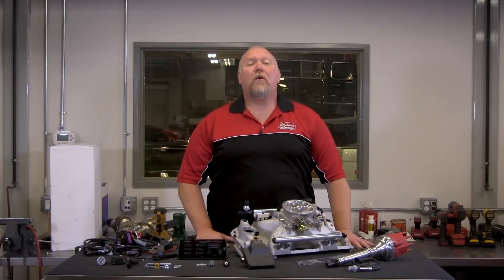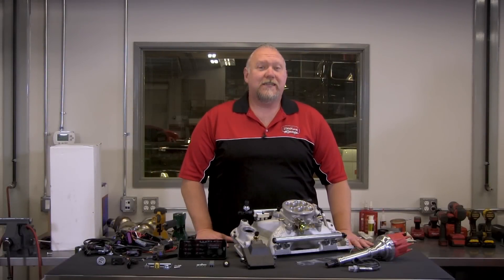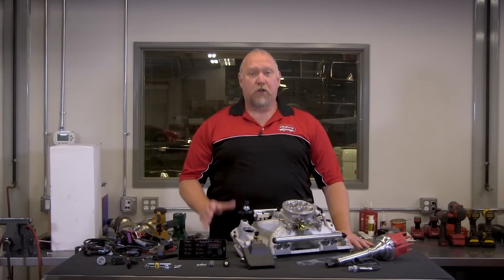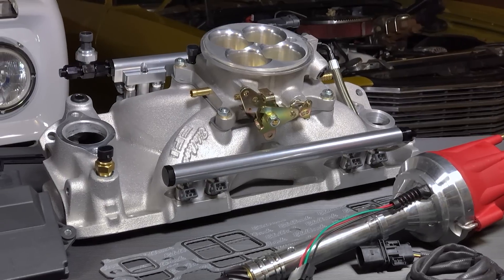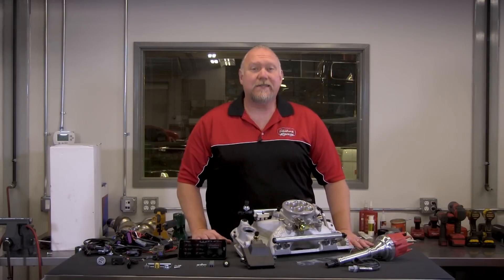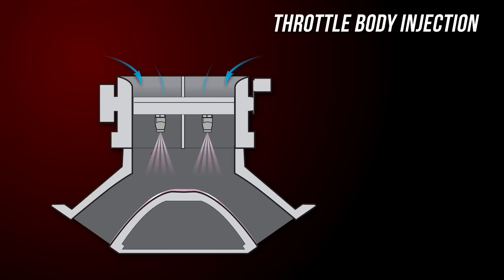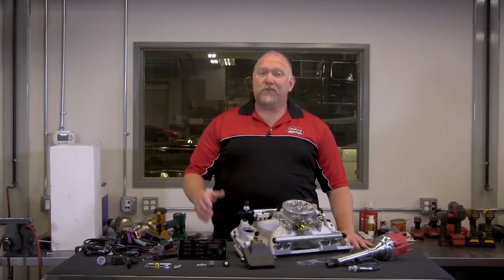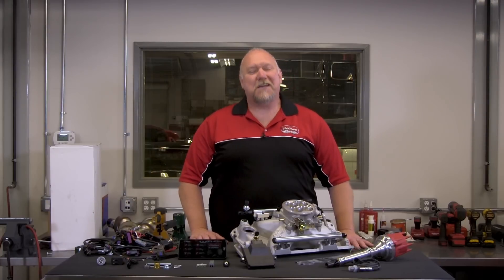Why is the ProFlow 4 EFI better than a throttle body or TBI style system? Well, anytime you can get a precise amount of air and fuel distributed evenly into each cylinder, you're going to be more efficient, giving you higher performance. The fully sequential, port-injected ProFlow 4 system gives you that, unlike a throttle body or TBI system, which is basically a glorified carburetor. TBI systems dump fuel into the manifold plenum, relying on the intake stroke and the outside air pressure to deliver an imprecise mixture into each cylinder. While this works, it's not optimum for today's high-performance engines.